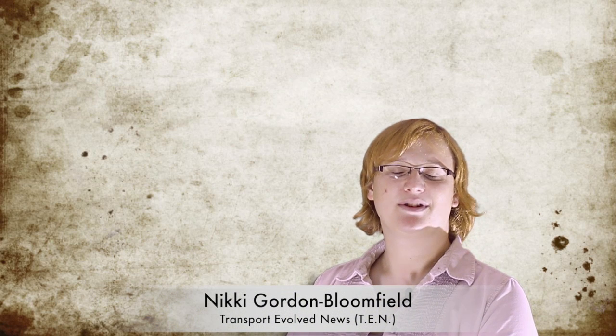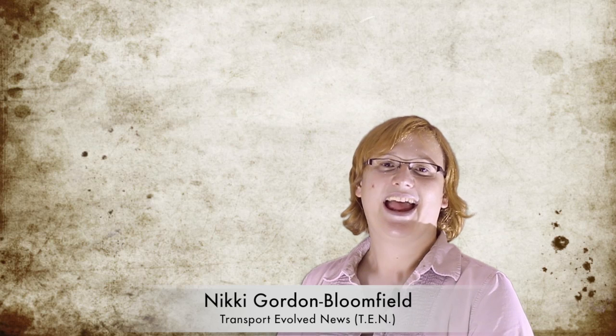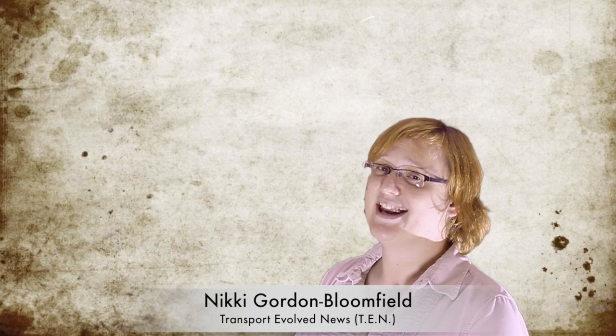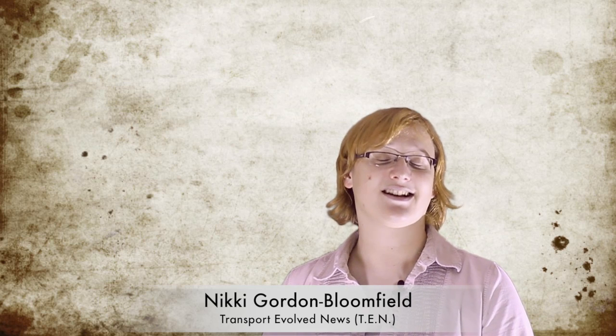It's Friday, September 27th 2013. I'm Nikki Gordon-Bloomfield and this is TEN, Transport Evolved News Episode 1 for the week starting 23rd September 2013.